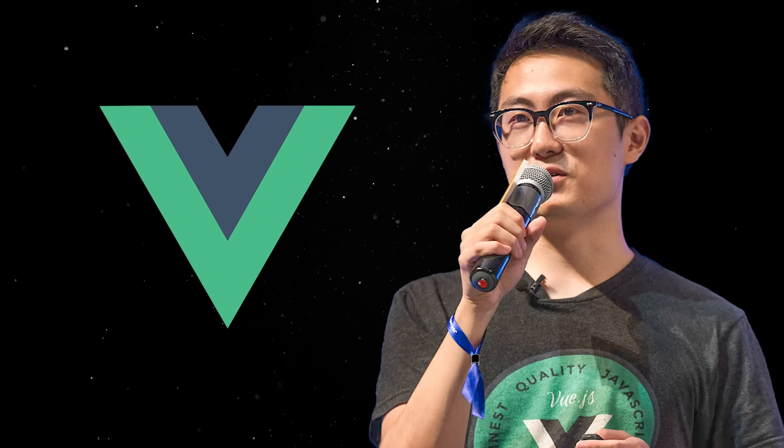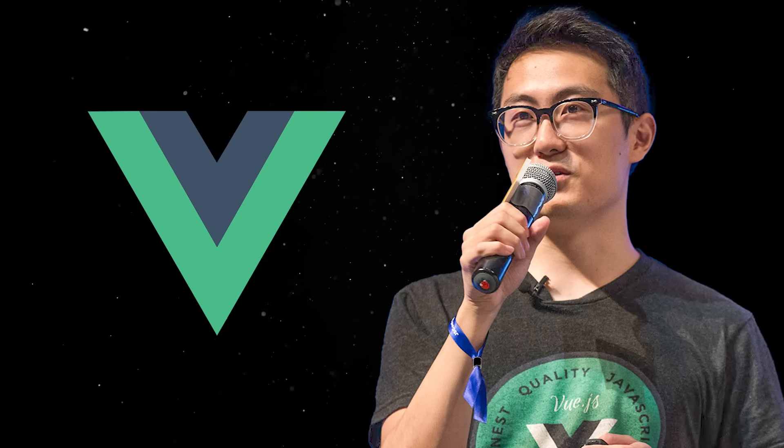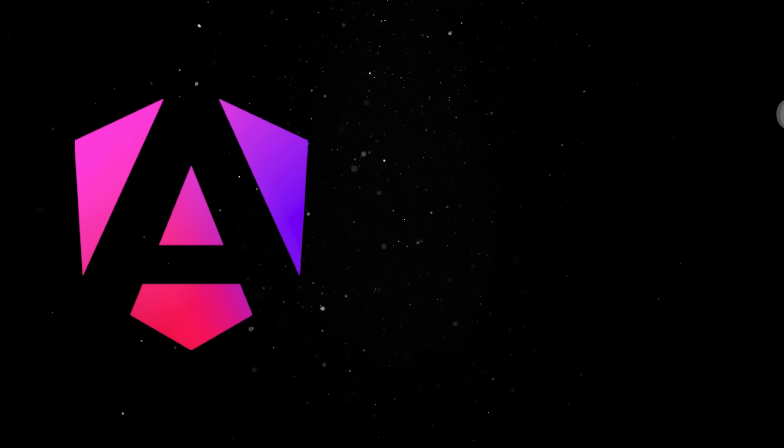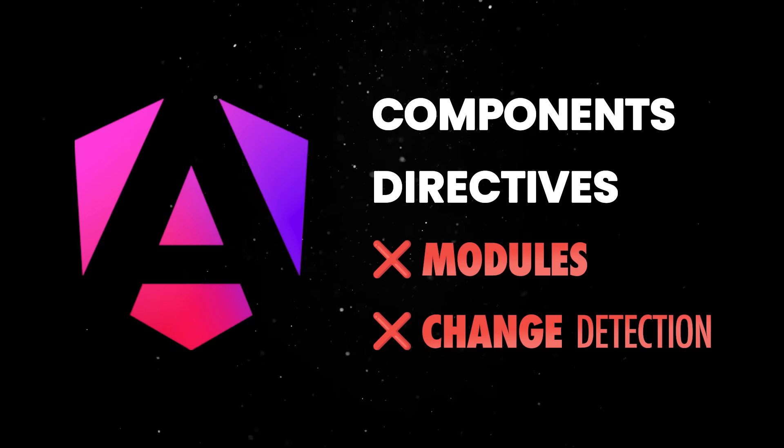It's 2015 and this guy is working on a small hobby project aimed to improve the way web developers build interfaces. His plan is simple: take all the amazing features Angular has to offer, but strip all the annoying, unnecessary complexity.